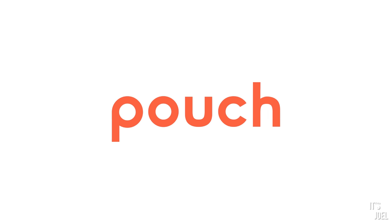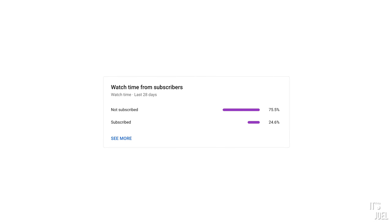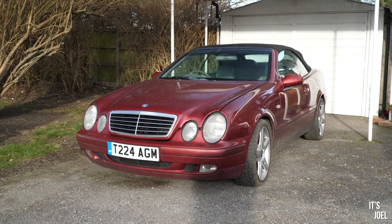This video is sponsored by Pouch. Hello everyone and welcome back to the channel, or welcome for the first time. If you're one of my 75% of regular viewers that are not subscribed, or you're new, please go ahead and hit the subscribe button now. We're aiming to hit 100,000 subscribers this year. Click that big red button and subscribe to It's Joel.